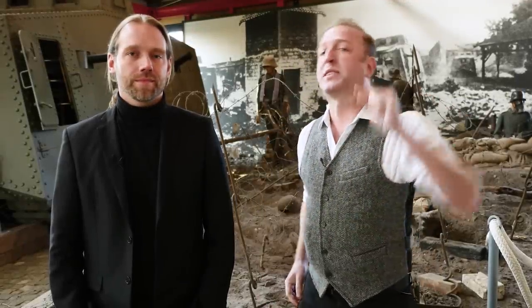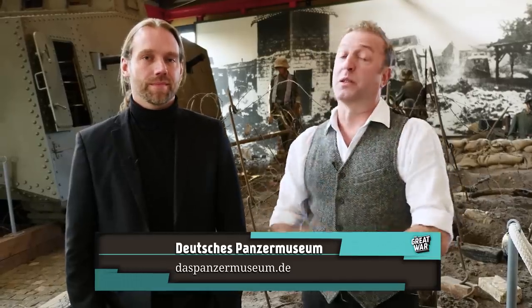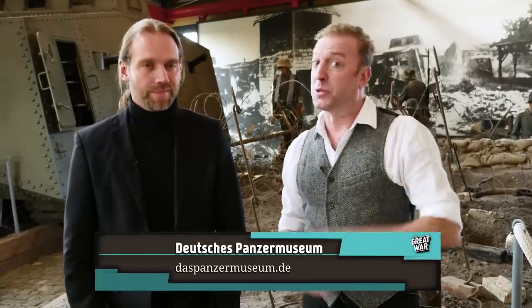I'm Indy Neidell and this is another exciting episode of the Great War on the Road and today I'm at the Deutsche Panzermuseum in Munster — that's the German Tank Museum in Munster, not Münster. They're similar so don't go to the wrong one if you want to come and visit.